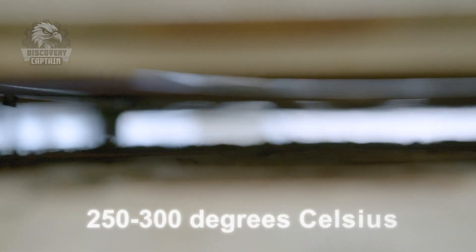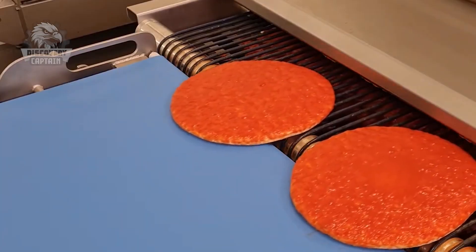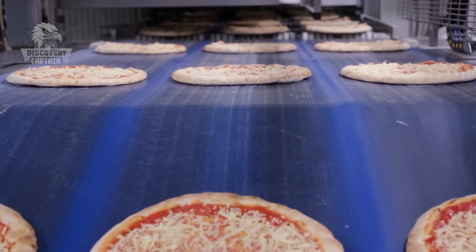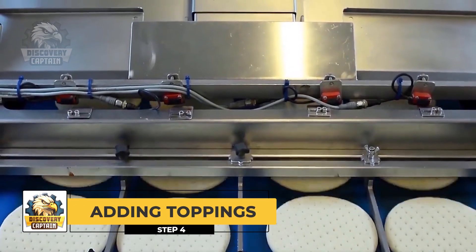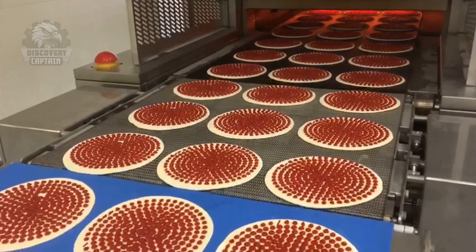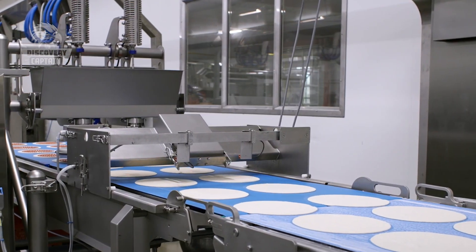Pizzas are baked in an oven at approximately 250 to 300 degrees Celsius for around 6 to 8 minutes, making the base crisp and evenly cooking the toppings. Once baked, the bases are now ready to be dressed with various toppings. The distinctive red tomato sauce is sprayed onto the base like a fountain.